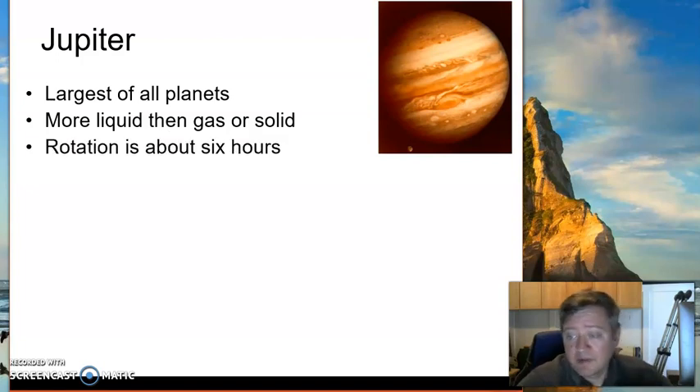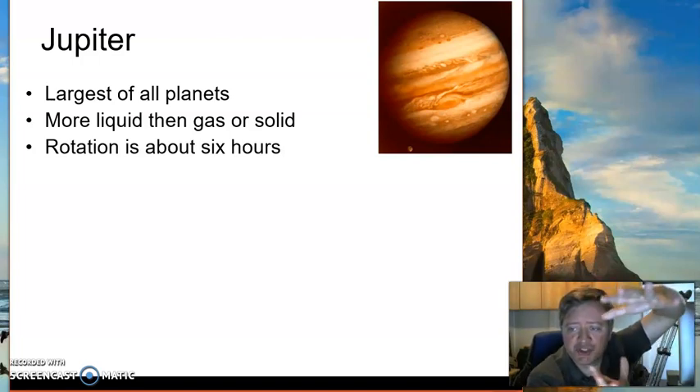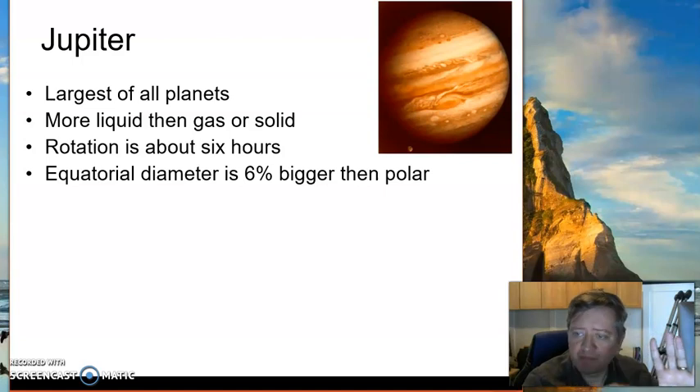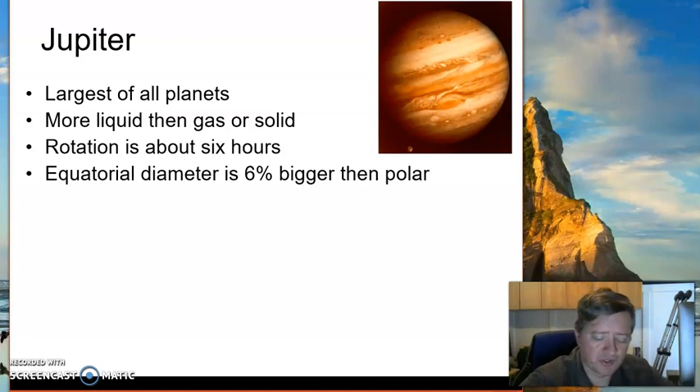What I find most fascinating about Jupiter is that it takes only six hours for a planet that size to rotate once. It takes the Earth 24 hours. Because it's rotating so fast, it actually shrinks Jupiter — it squishes it. The diameter around the equator is about six percent larger than the diameter going from pole to pole. That's what happens when things spin; they start compressing. It's a circular momentum physics thing, but we don't need to worry about that.